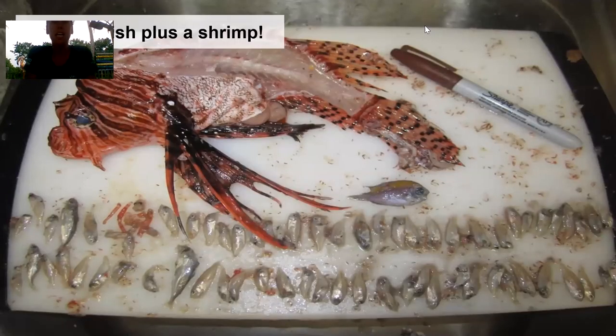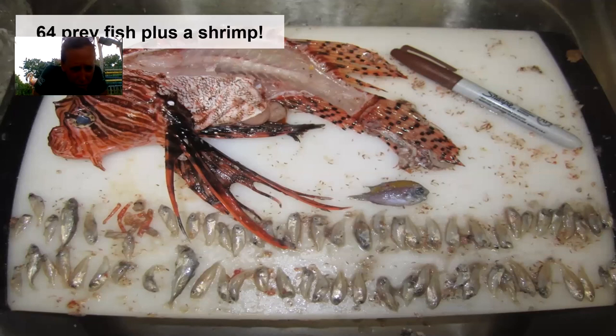Here is a lionfish that someone dissected and you can see they have 64 different fish in their stomach, plus shrimp. They swallow their prey whole. They're having a huge impact here in Florida because they're eating those commercially important species — parrotfish, hogfish, grouper, things like that. Parrotfish are really important because they actually feed on algae, so they don't allow algae to overgrow the coral. And parrotfish actually poop out sand — that beautiful white sand you see in tropical beaches is parrotfish poop, so they're really important for our islands.